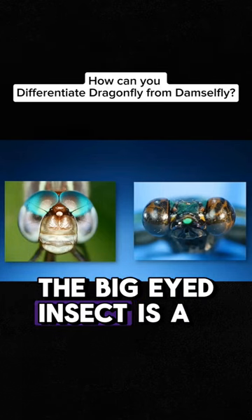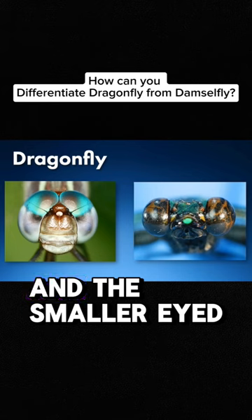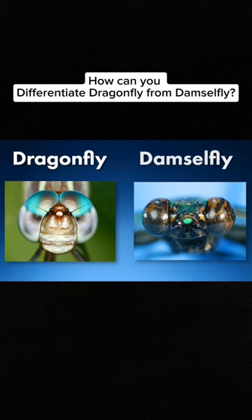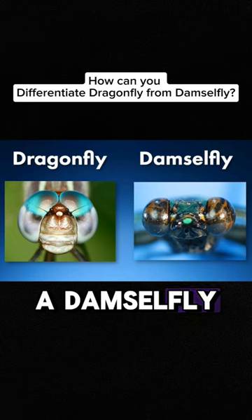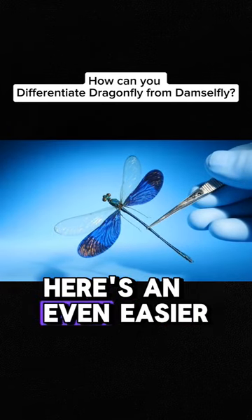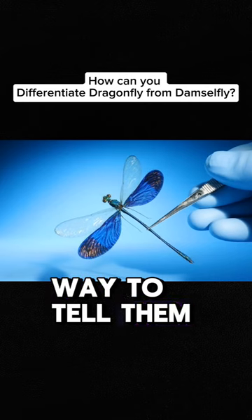The big-eyed insect is a dragonfly, and the smaller-eyed insect is a damselfly. Damselflies look a lot like dragonflies. Here's an even easier way to tell them apart.